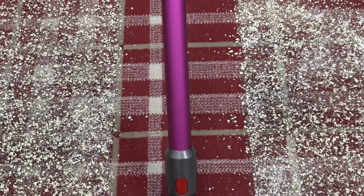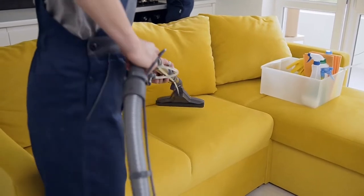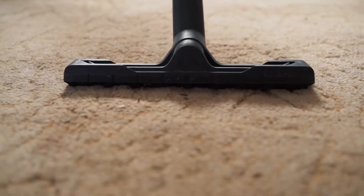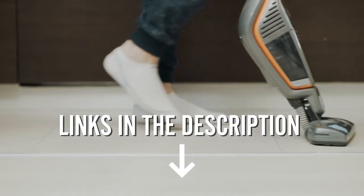We've gone through the hassle on your behalf and through extensive research, we made a list of the best available vacuum cleaners out there for you. Whether it's affordability you're looking for or durability, you are sure to find the right product for you in this list. For more information and the most updated price, check the links in the description below.